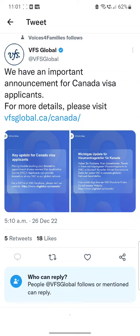Some of you may have very important and urgent reasons to travel, so you need to apply. VFS Global has written: 'We have an important announcement for Canada visa applicants.' For more details, please visit the provided link. They have also included two screenshots with the announcement.